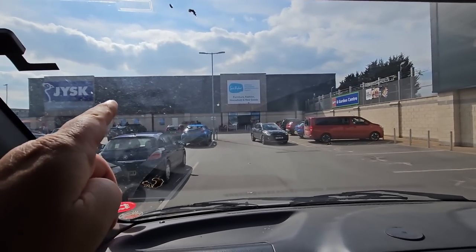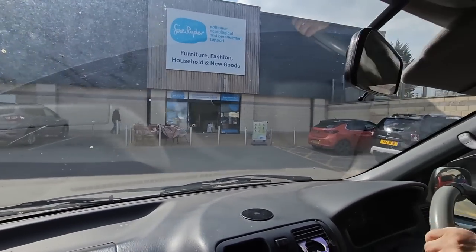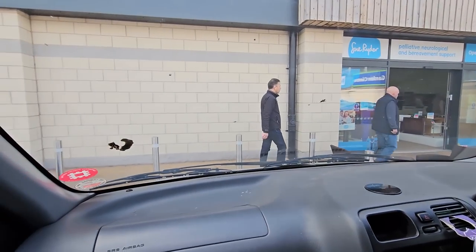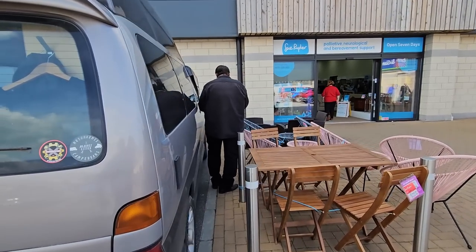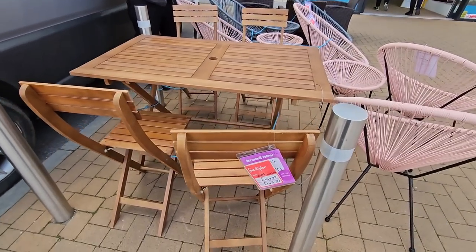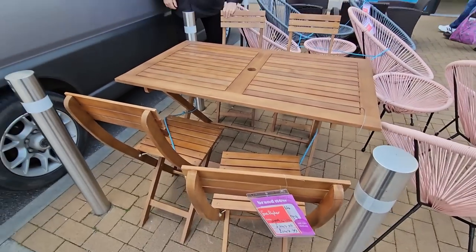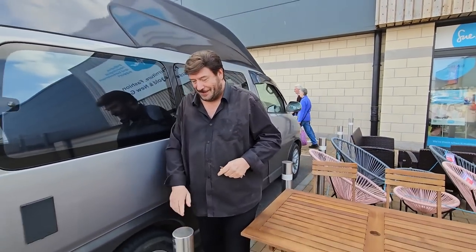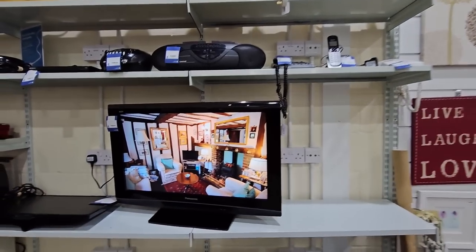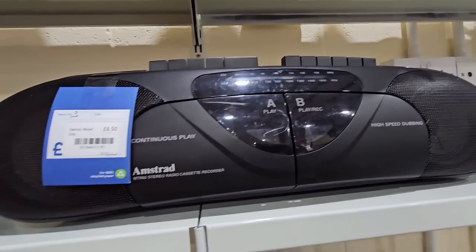Here we are at JYSK, folks - that's where we're picking these chairs up from, right next to a big charity shop. We'll have a look in there as well - they might have some good stuff. Come on Van Camp! Look, those are a bit flimsy - 249, 149. He wants to go in the charity shop first. Look at the mode of electrics in here - that's an old Amstrad, probably eighties or nineties, six pounds fifty.